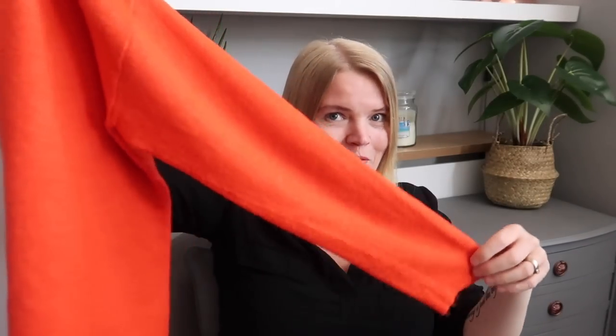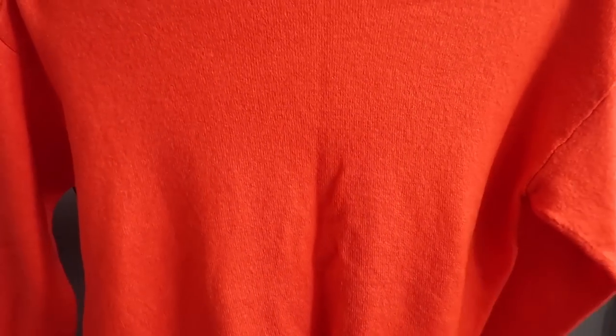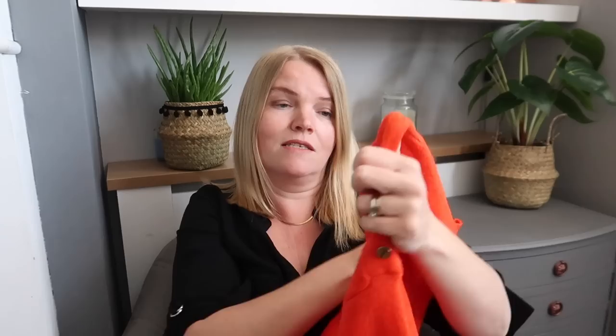Next up are my charity shop finds — or thrift shop if you're in the US. The first thing I got was this jumper. It's coming up really orange on camera but it is very vibrant — it's this lovely soft jumper with gold buttons on the shoulder and it's a cold shoulder top, so your shoulder pokes out the side. This is from George at Asda, but when my mum felt it she thought it was cashmere — it is so soft. I absolutely love this colour. I love cold shoulder tops, and tucked into blue jeans this would look really nice. It was £3.50.